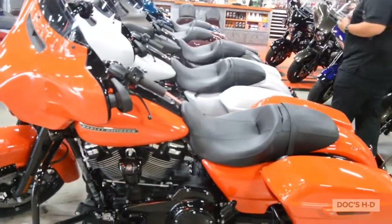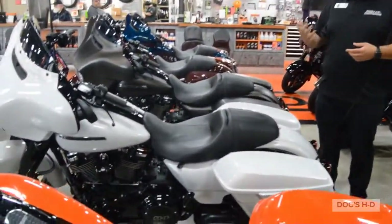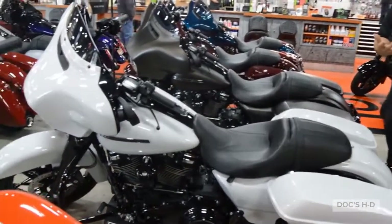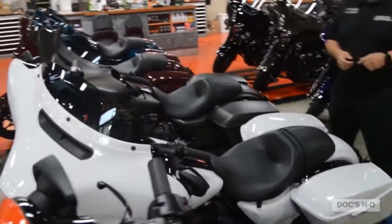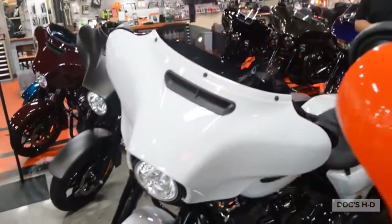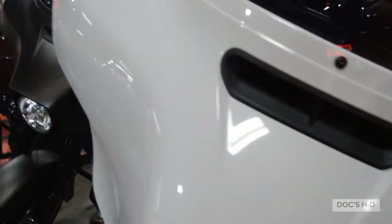Following up is the Stonewashed White Pearl. It's a lot to say, but it's a beautiful color. It's got a touch of flaking in it — a little bit of blue, not much — but it's actually got a nice color with a great contrast of white and black.